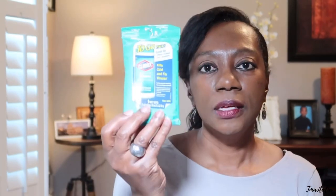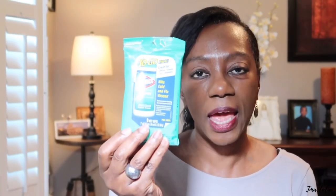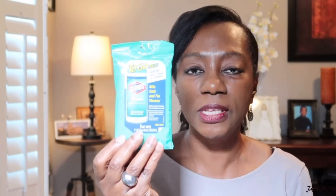The next essential travel item I have for women are these To-Go Clorox Wipes. I always take these with me — I wipe down the tray table, the armrest, and my seat when I get on the airplane because it is just a great thing to do.